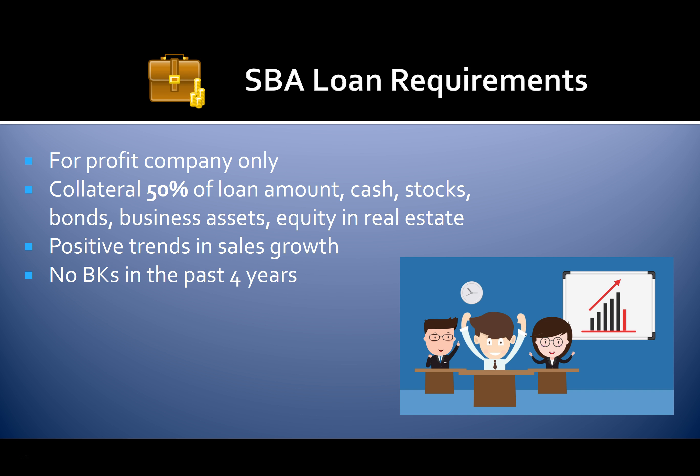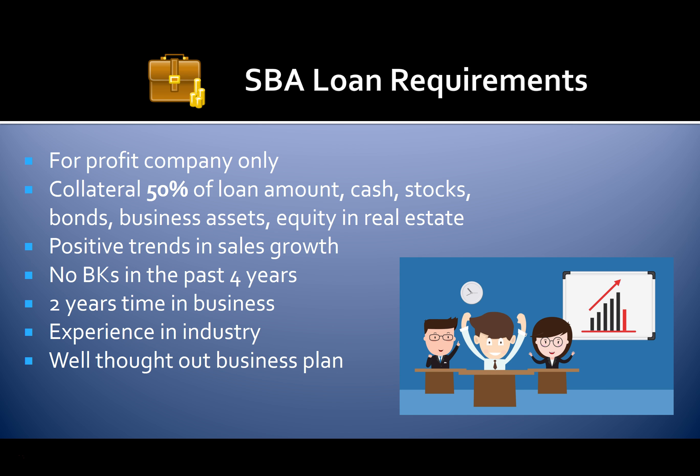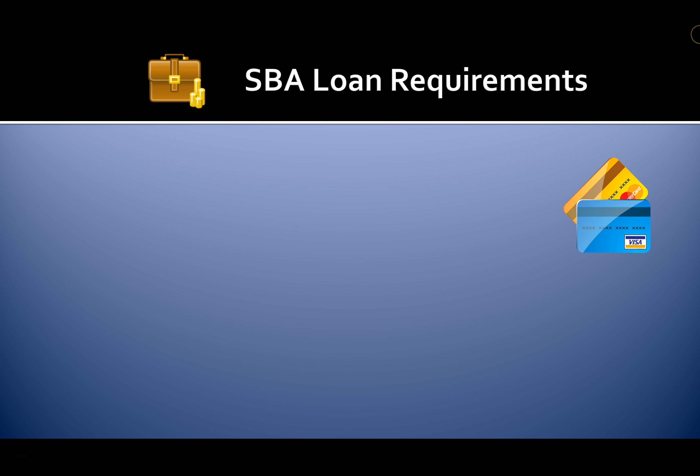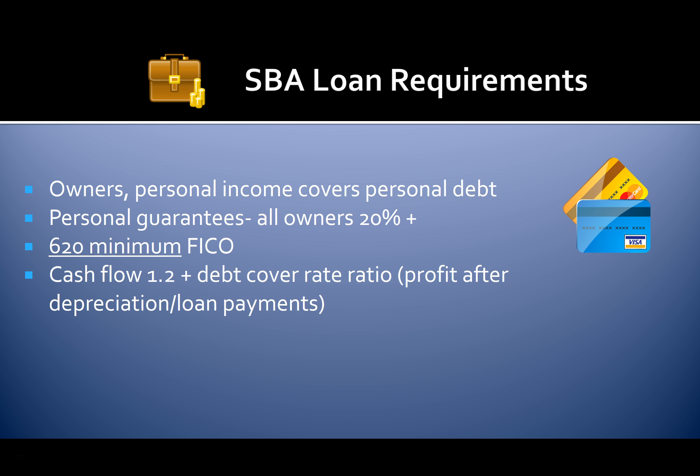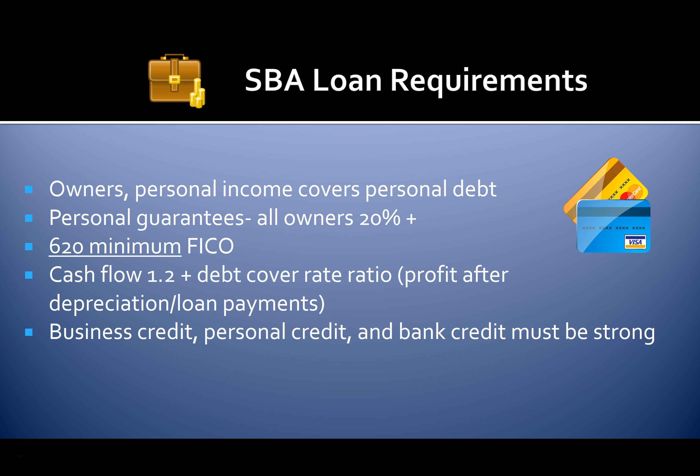You can't have any bankruptcies in the past four years. You must have two years time in business. You'll need experience in the industry and a well thought-out business plan. The owner's personal income must cover personal debt. Personal guarantees are required for all owners who own more than 20%. You'll need a 620 minimum FICO score.